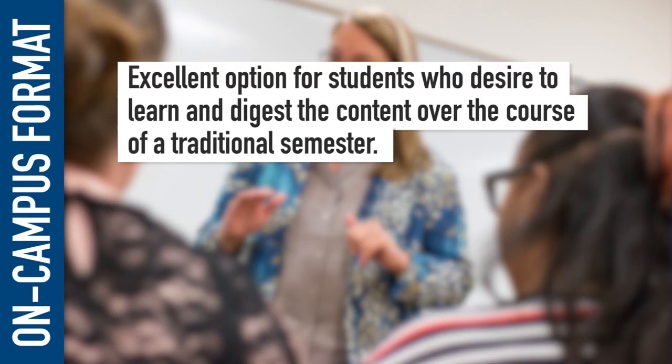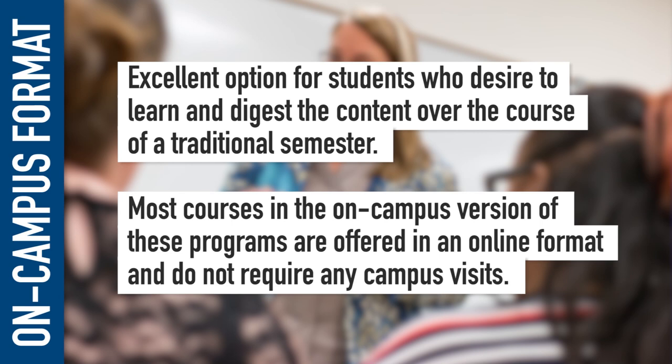Both pediatric nurse practitioner programs are offered in two formats: on-campus and accelerated online. The on-campus version is an excellent option for students who desire to learn and digest the content over a traditional semester. Most courses in the on-campus version are offered in an online format and do not require any campus visits, though some courses are offered in the traditional delivery method with classroom lectures.